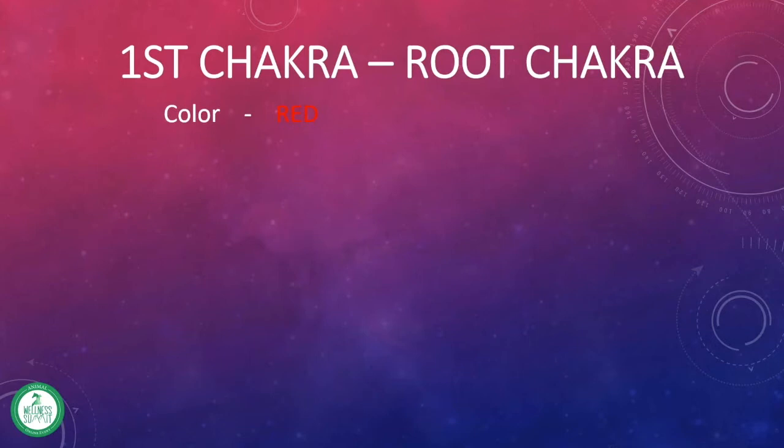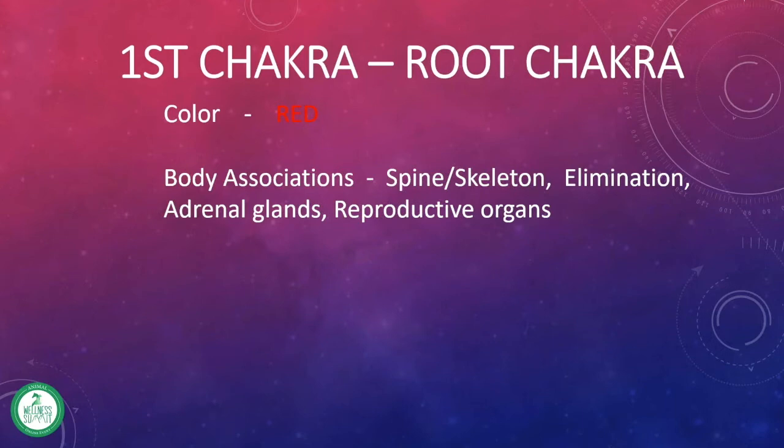The color associated with it is the color red. And when we look at where this is on the body, we're dealing at the base of the skeleton, the base of the spine, and things come out there. So elimination processes are associated with the root chakra.